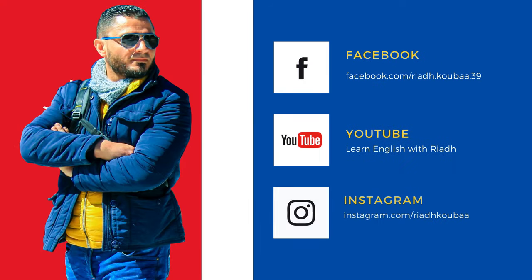If you want to get notified whenever I upload a new video, you can follow me on Facebook, YouTube, and Instagram. Don't forget to share this video and send it to as many of your friends as possible so that they can make the most of it.